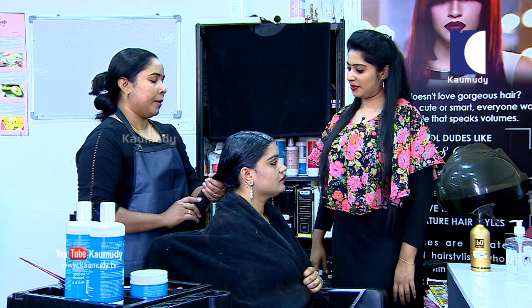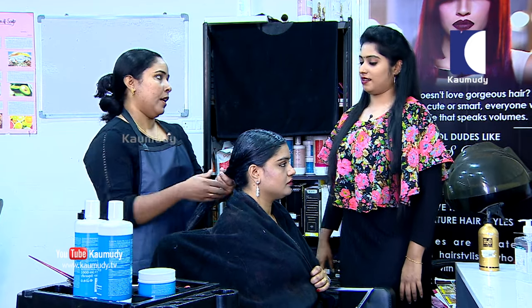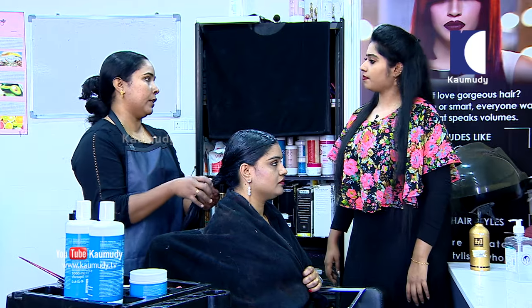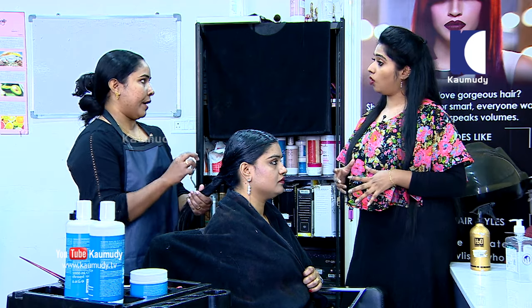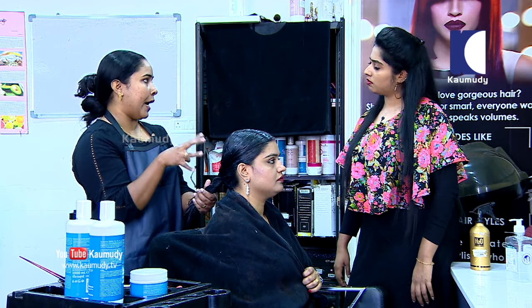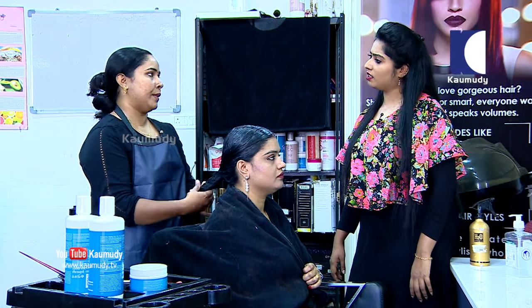We follow a proper procedure for massaging the client. The massage is done for about 20 minutes. After the massage, we use a steamer. We also use a clean wrap to cover the hair tightly. This creates humidity and moisture. We leave it on for a maximum of 10 to 15 minutes.